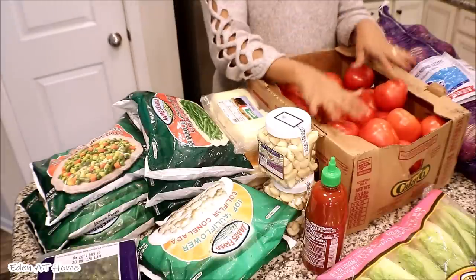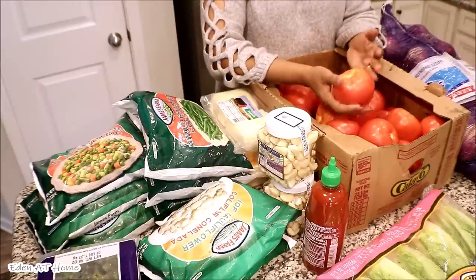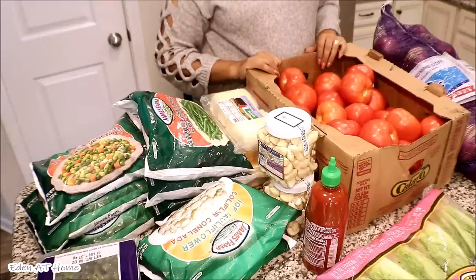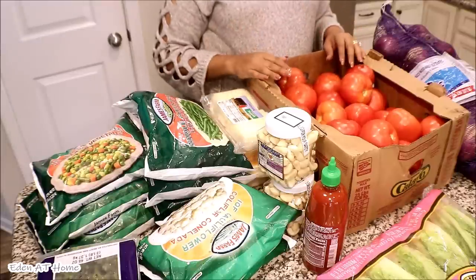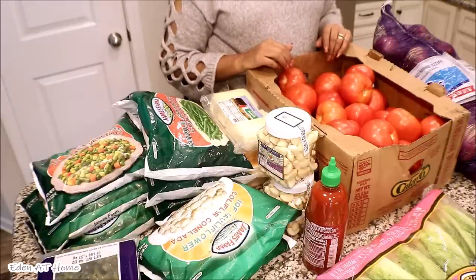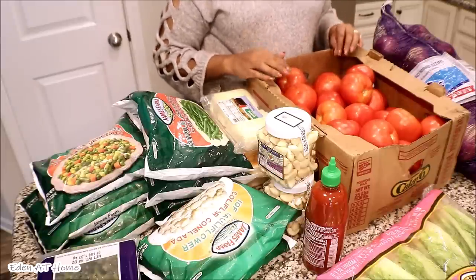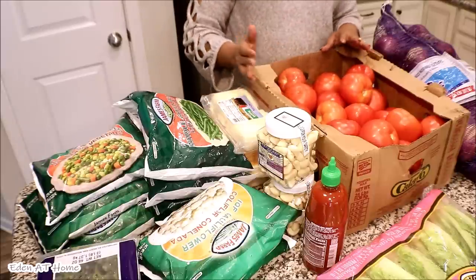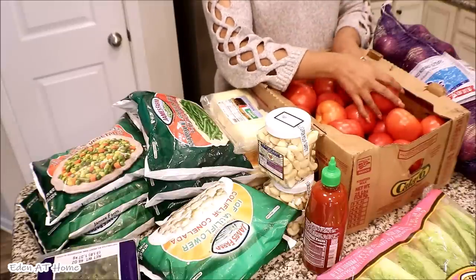I'm gonna start with tomatoes today. It was a little bit expensive — $20 for 25 pounds. It was $14 last June. It's understandable because they were announcing that this summer grocery prices will be higher because of the Midwest crisis with the floods.